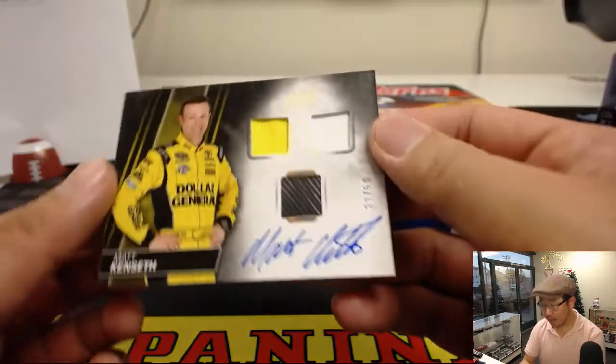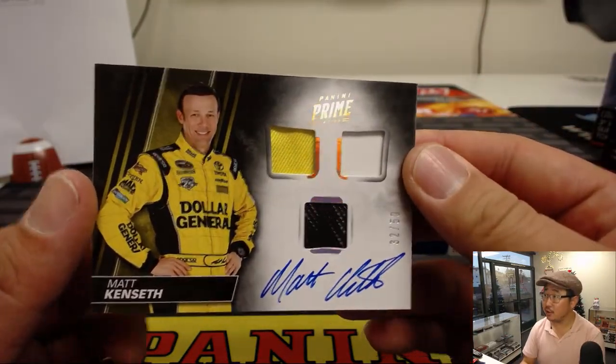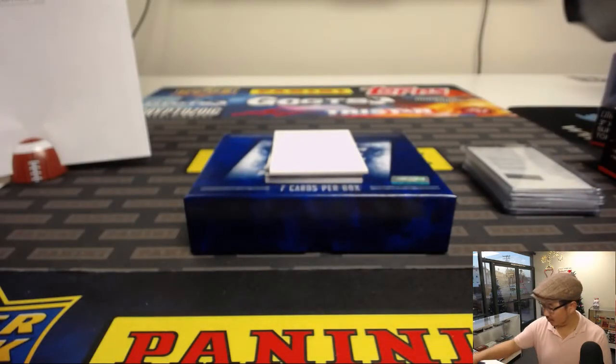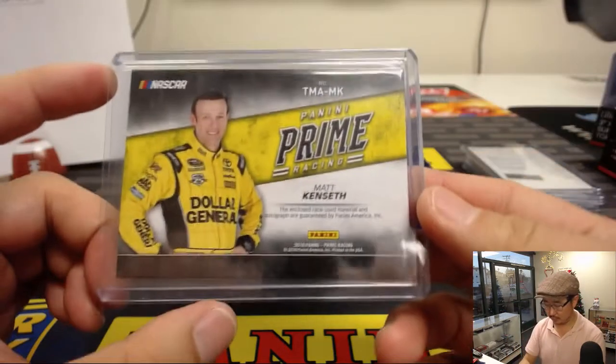Another autograph, 32 out of 50. Matt Kenseth triple relic with an on-card autograph, number two — Jason L with two. Race used material.